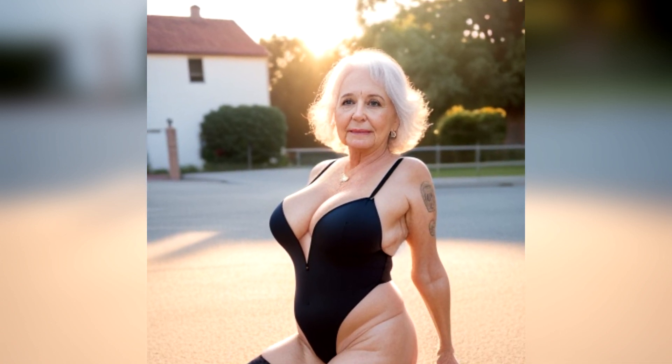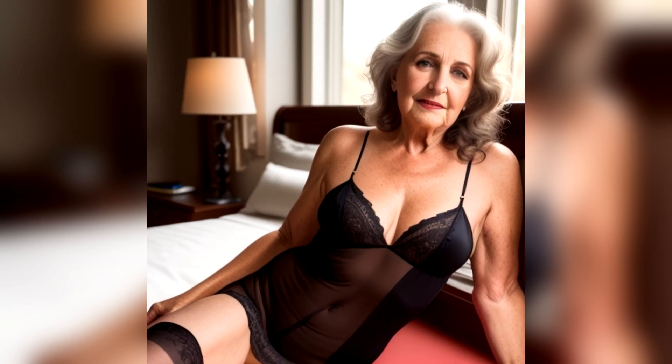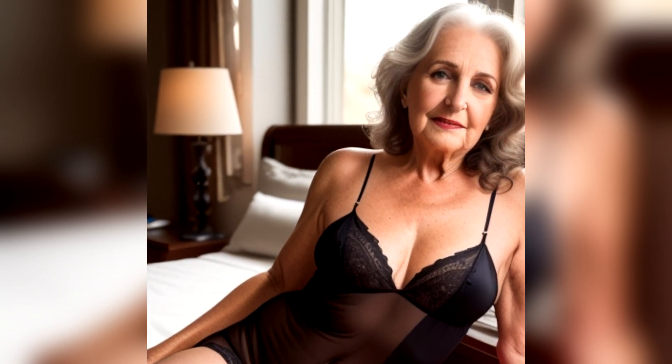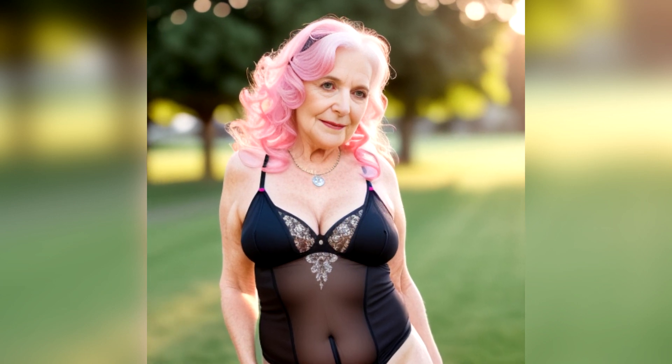Lingerie for older women can definitely be both comfortable and attractive, with elegant legs, classic prints, and flattering cuts. Comfort is subjective, and what feels comfortable on one person may not feel the same on another. Here are some general recommendations for comfortable lingerie.